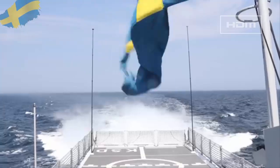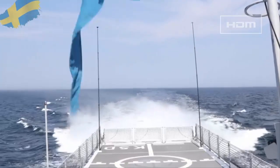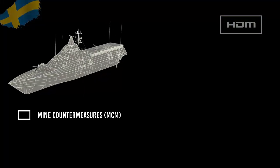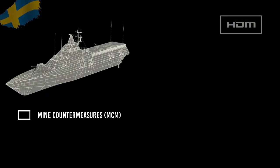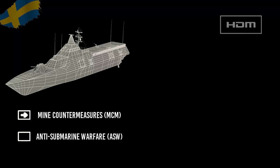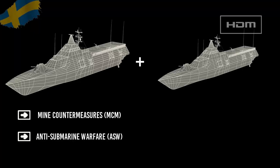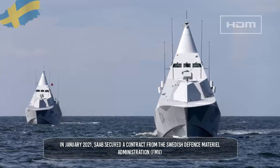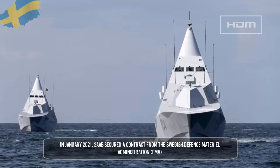The Visby class of stealth corvettes was built for the Swedish Navy by the Swedish company Kockums, which is part of Saab. The first four Visby corvettes are configured for mine countermeasures (MCM) and anti-submarine warfare (ASW). The last vessel is primarily for the attack and anti-surface warfare role.